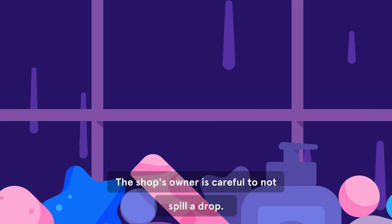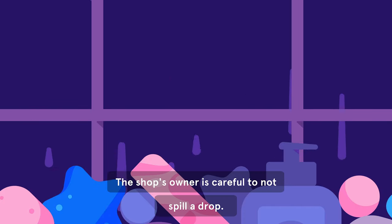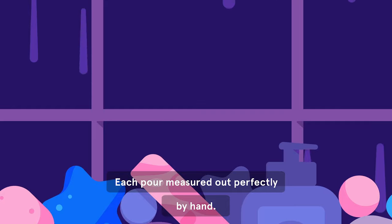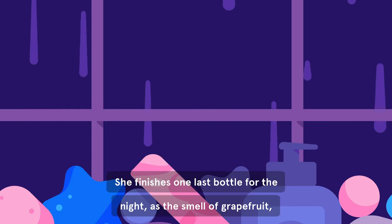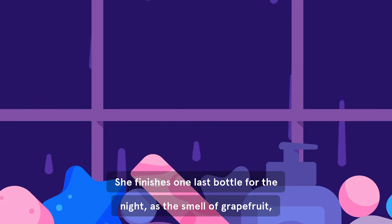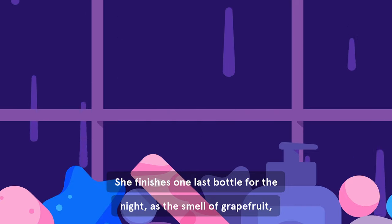The shop's owner is careful to not spill a drop, each pour measured out perfectly by hand. She finishes one last bottle for the night, as the smell of grapefruit,